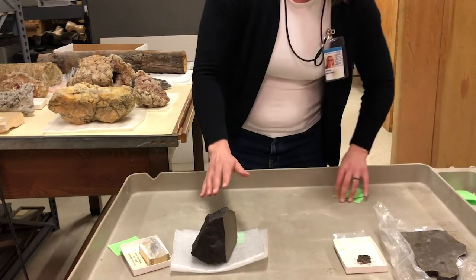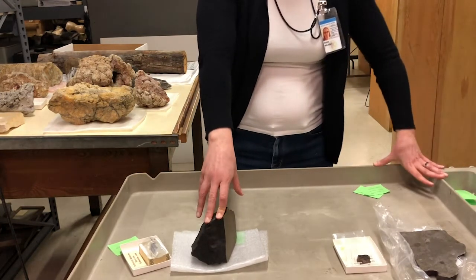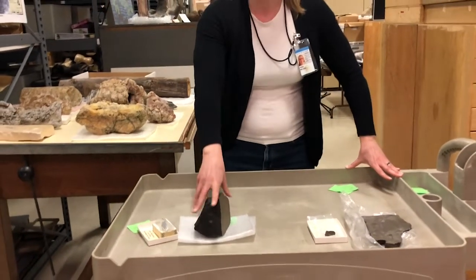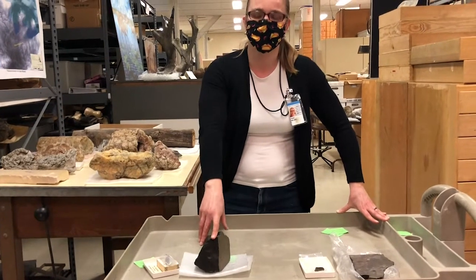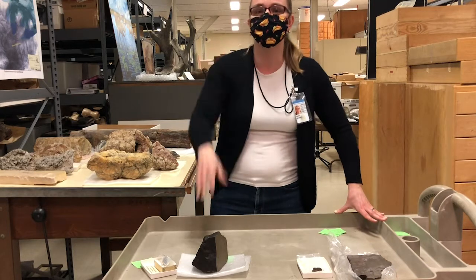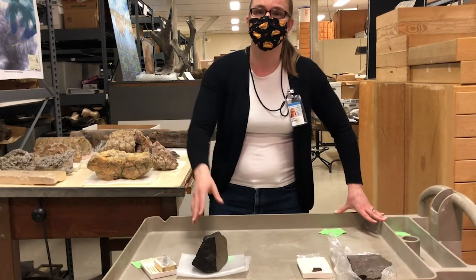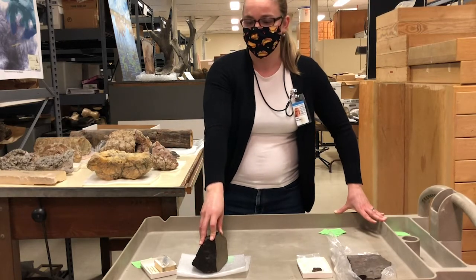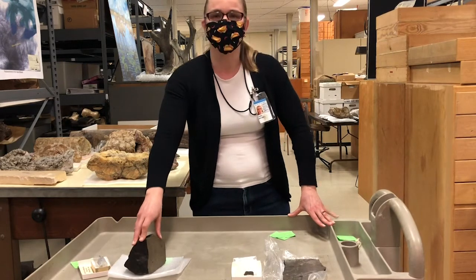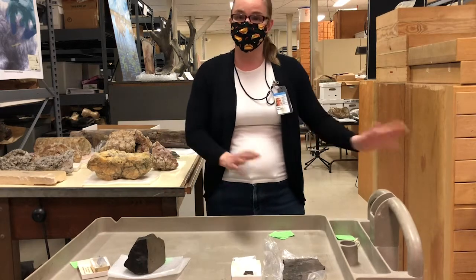Before we went to the moon or even went into outer space, meteorites were really the only way that we could directly study what the universe is made of. They provided clues to us about what the composition of the early earth might have been like, and also what the composition of other planets might be like. However, we've since been to the moon, and we actually have moon rocks. The Illinois State Museum has moon rocks in our collection.